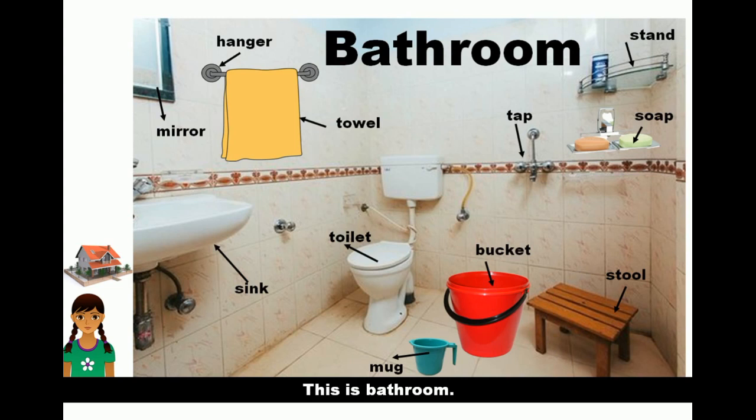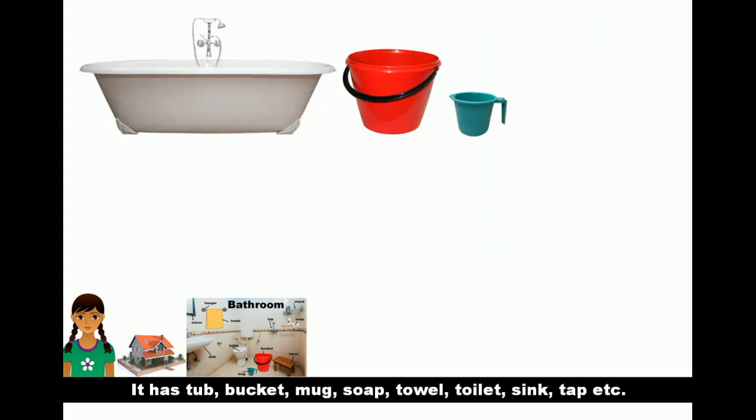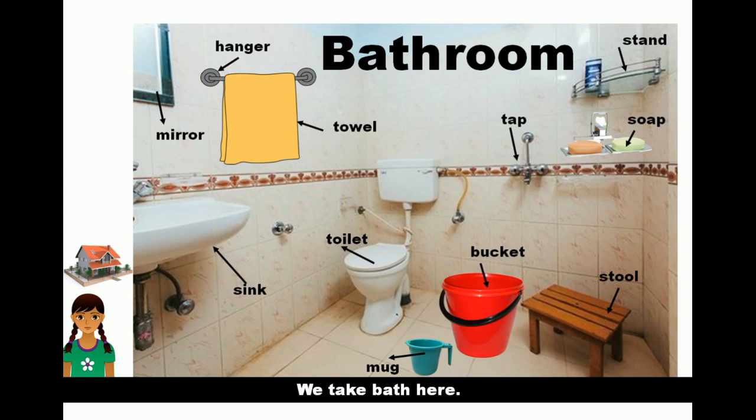This is the bathroom. It has a tub, bucket, mug, soap, towel, toilet, sink, tap, etc. We take bath here.